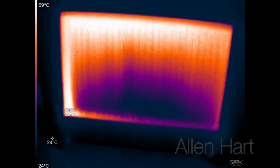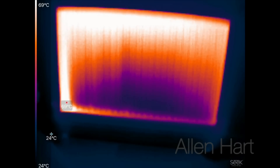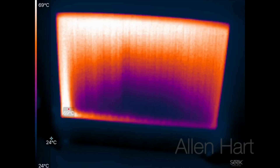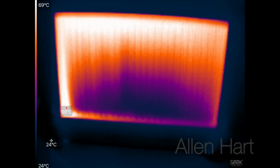We can see on there now it's 69 degrees — the full radiator is really hot. But this thermal camera is not very good to be honest; I'm going to go back to my FLIR I think.